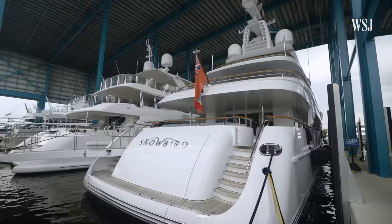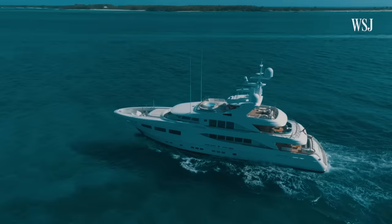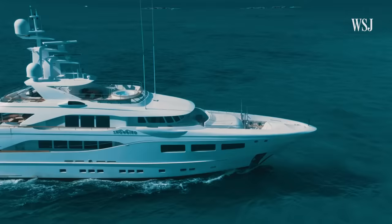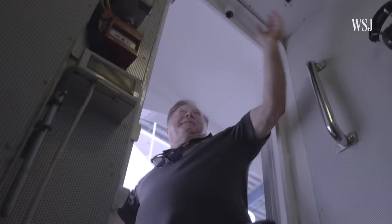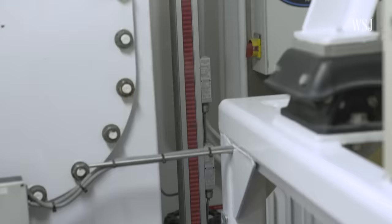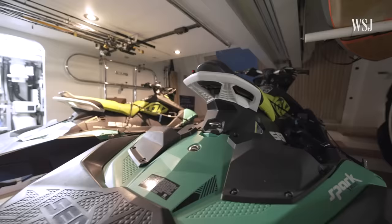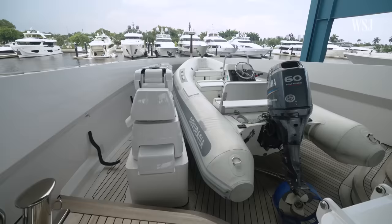While docked, the yacht can connect to the marina's power grid for basic operations. But when it's out at sea, this 368-ton vessel requires fuel — a lot of it. What we have here is the day tank, which holds approximately 800 gallons of fuel. In total, this yacht can hold almost 12,000 gallons of fuel. Plus, other water vehicles like its jet skis and support boat will need even more gas.